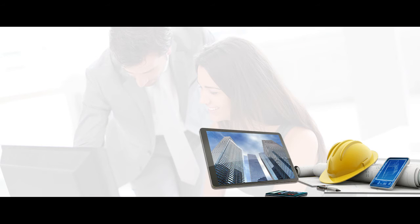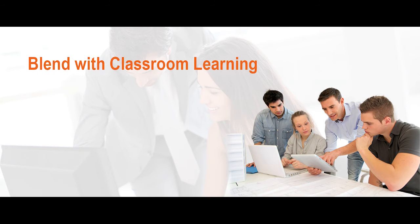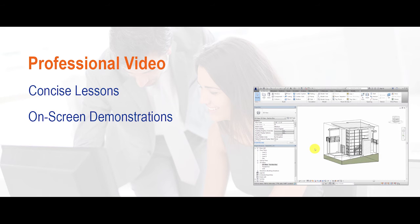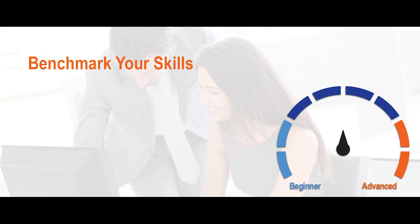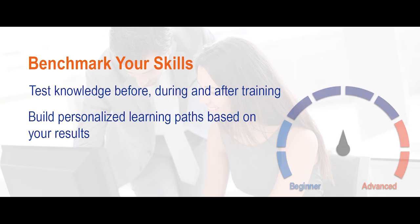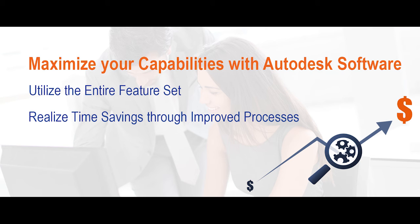With the Synergis Learning Portal, you can learn Autodesk software anytime, anywhere, online 24-7. Combine classroom instruction with online learning for a blended educational experience to improve retention and user productivity. Watch professional video demonstrations taught by experts in their fields. Benchmark your skills with assessments and build customized playlists based on your results. Better understand and utilize the full capability of your Autodesk software.